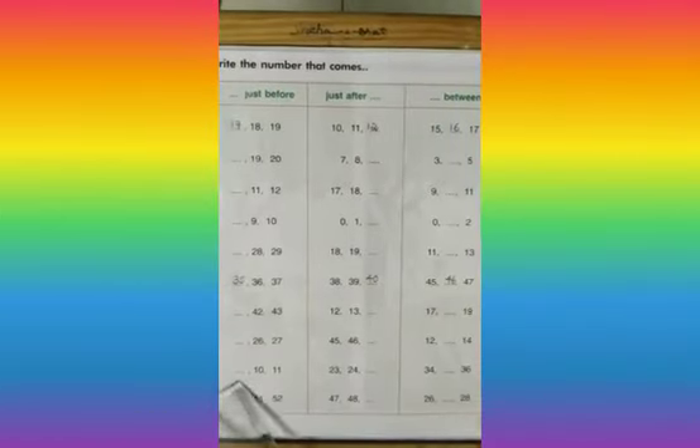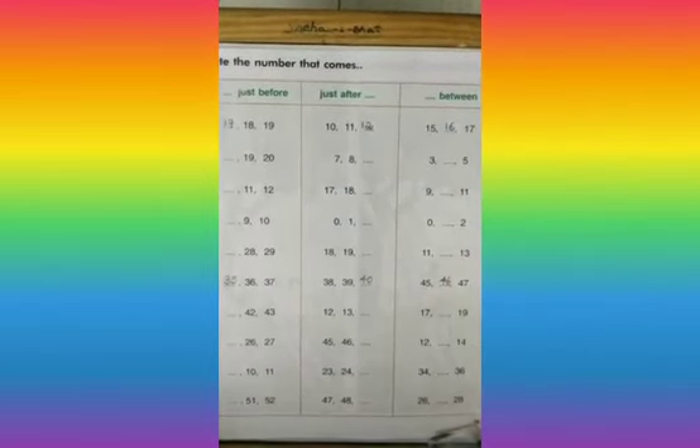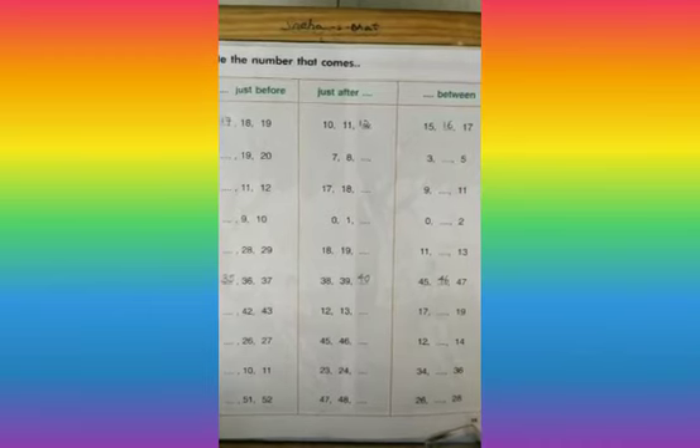Children, I hope you have understood. In the same way, we will do all the sums given on page number 35. Thank you, children.